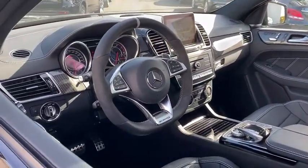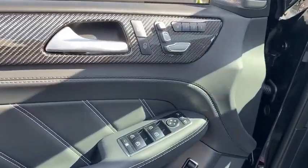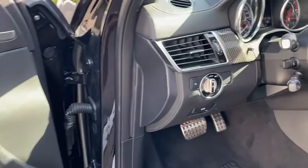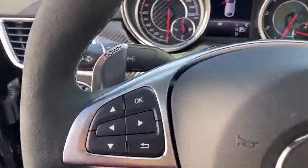Traction control, power liftgate, power passenger seat, Bluetooth wireless data, hands-free phone, leather wrapped steering wheel, dual airbags, power steering, alloy wheels, four-wheel disc brakes, active suspension system.